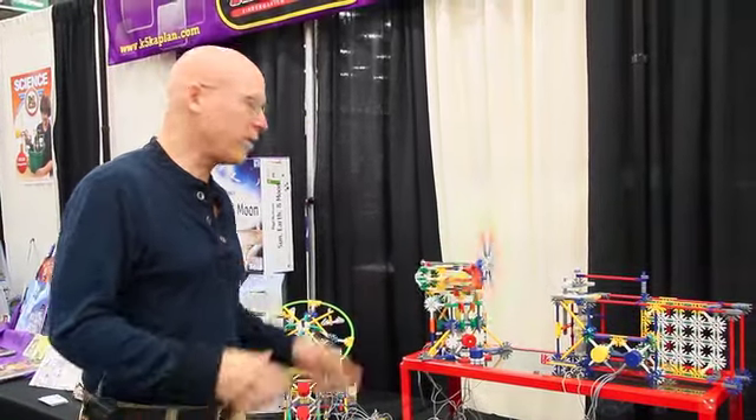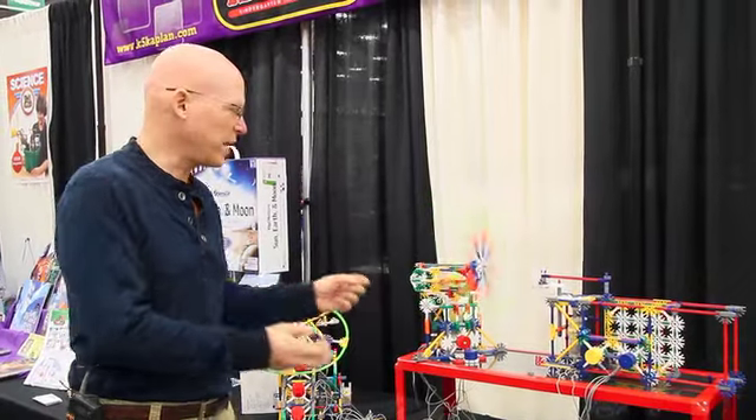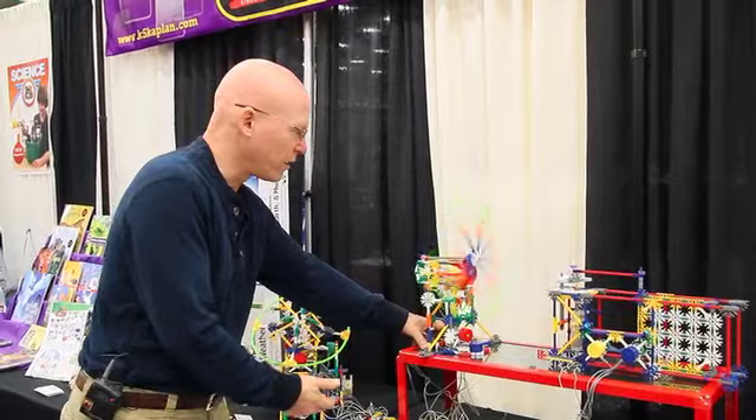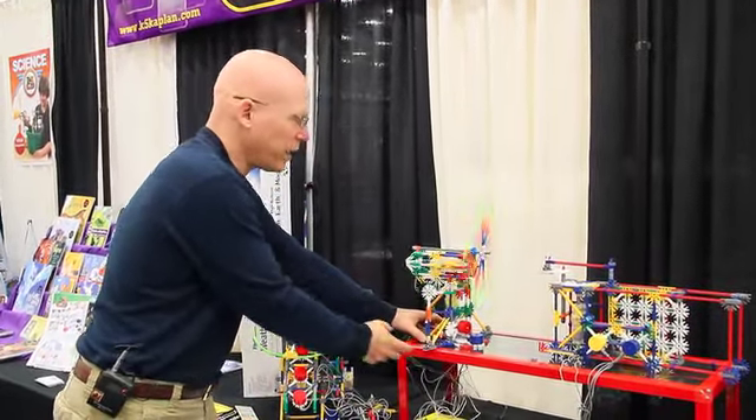I'm Steve Wolf, here at CAST. One of my absolute favorite things to play with is these Kinex toys, because they allow you to explore some really important concepts in engineering. We're working with electricity, we're working with electric motors, we're working with gears.